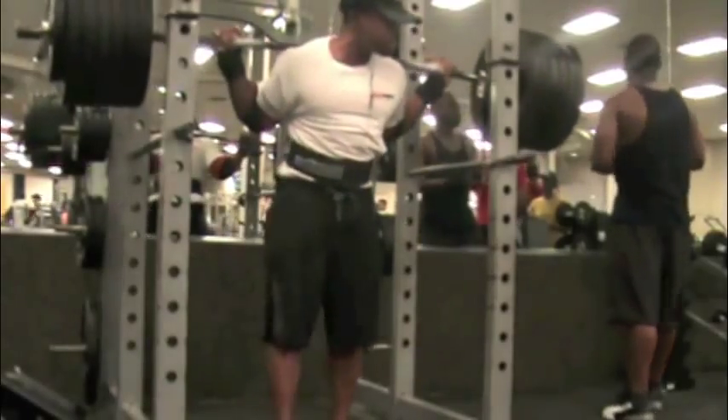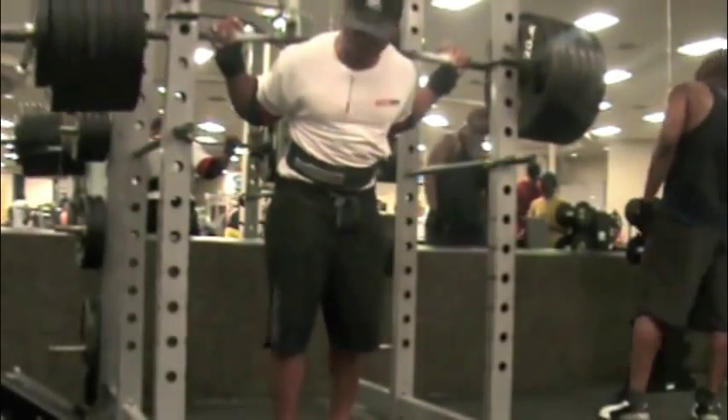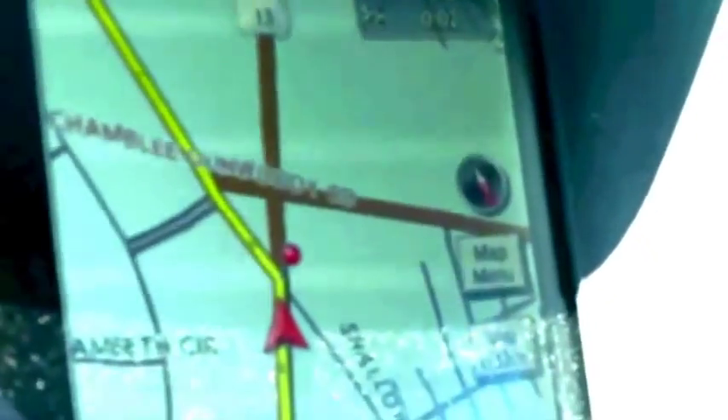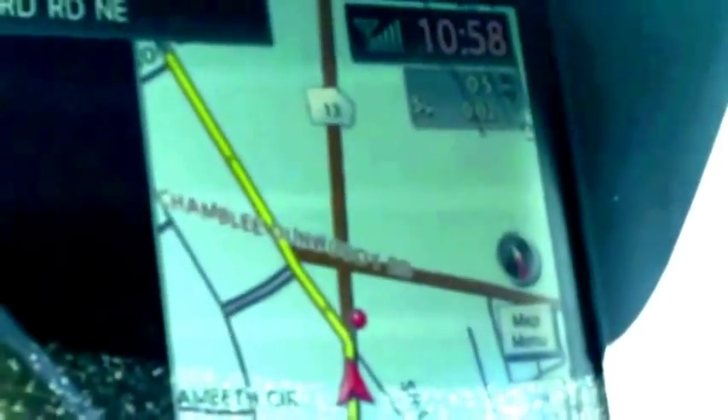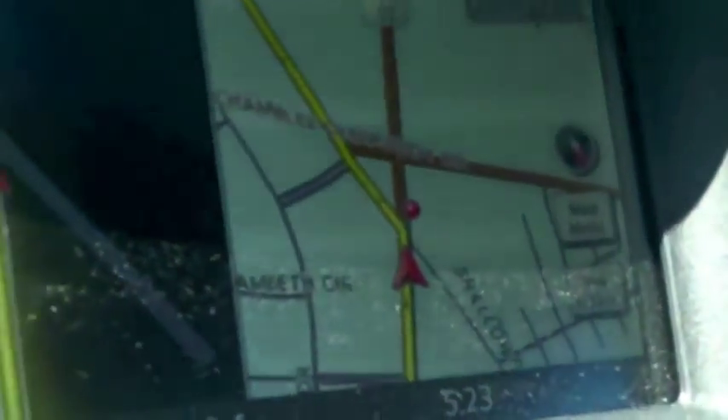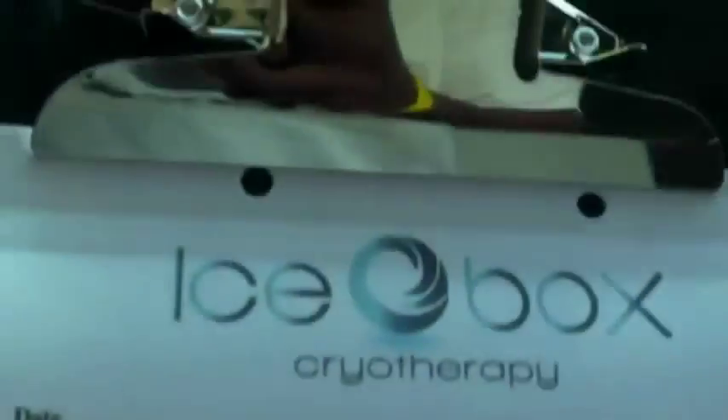So basically I heard about this new process called cryotherapy, and it's probably just in the nick of time. My body's feeling really banged up after doing these two-a-days for almost three weeks now. So this is me basically getting ready to head over to the facility.